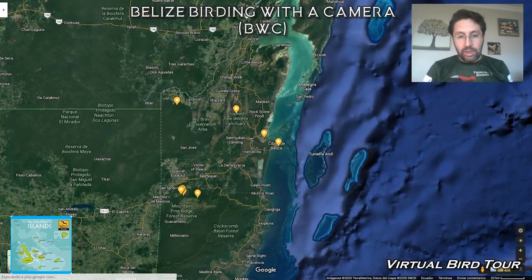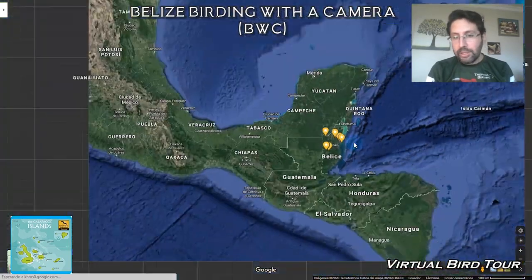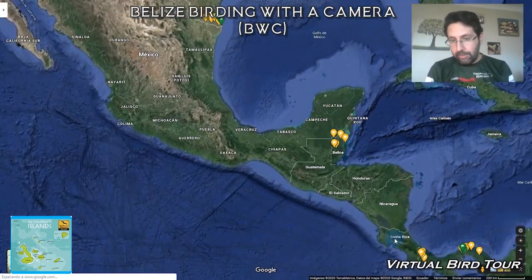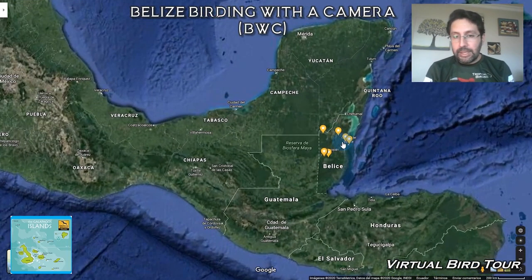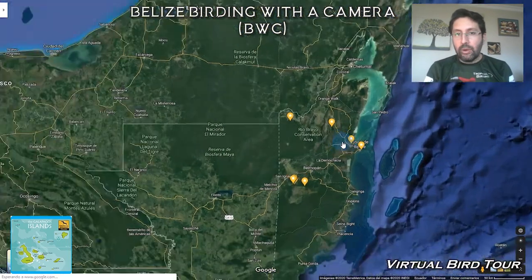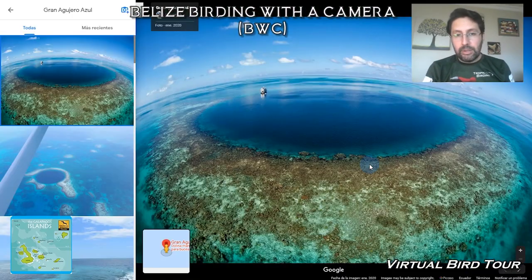Let's start with the map. Belize is the second smallest country in Central America, just after El Salvador, and it is a famous destination amongst US people and families because they come here to do snorkeling, visit the beaches, and it's famous for the Great Blue Hole — people come just to snorkel and do different things.